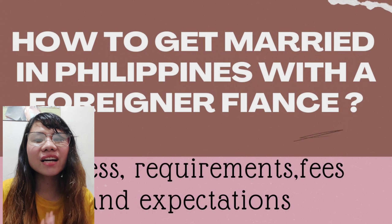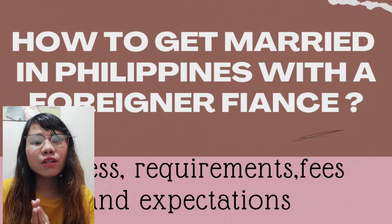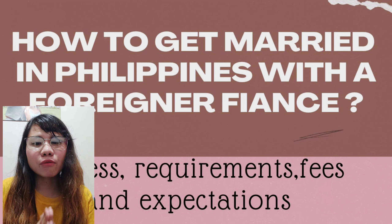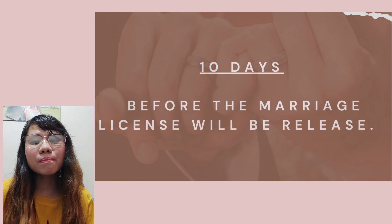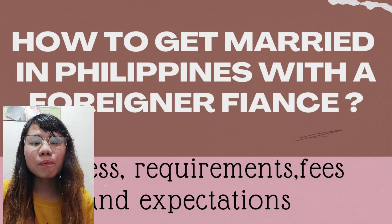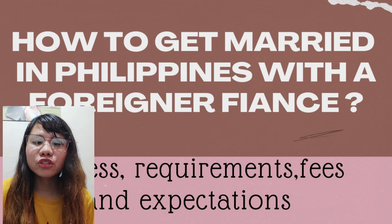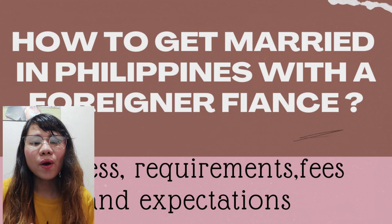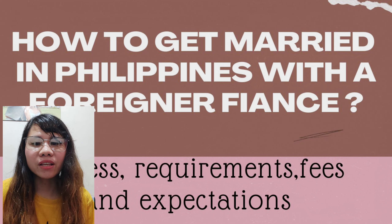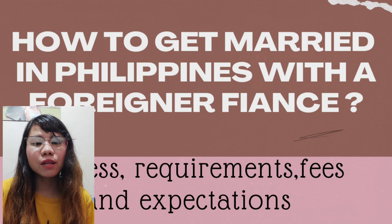After the stressful and long wait, we were done and advised to go back after 13 days to pick up the marriage license. Once it's released, make sure to get married within 120 days — either in a church wedding or a civil wedding — otherwise it will expire and you will have to redo the entire process and pay again.